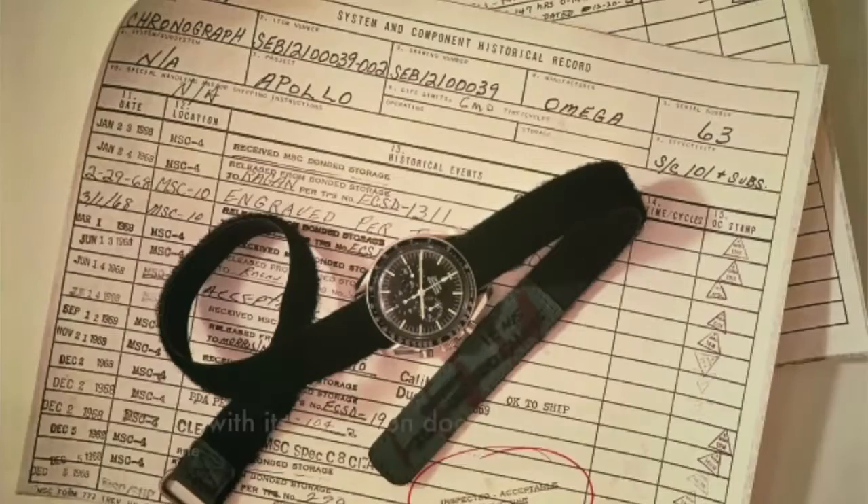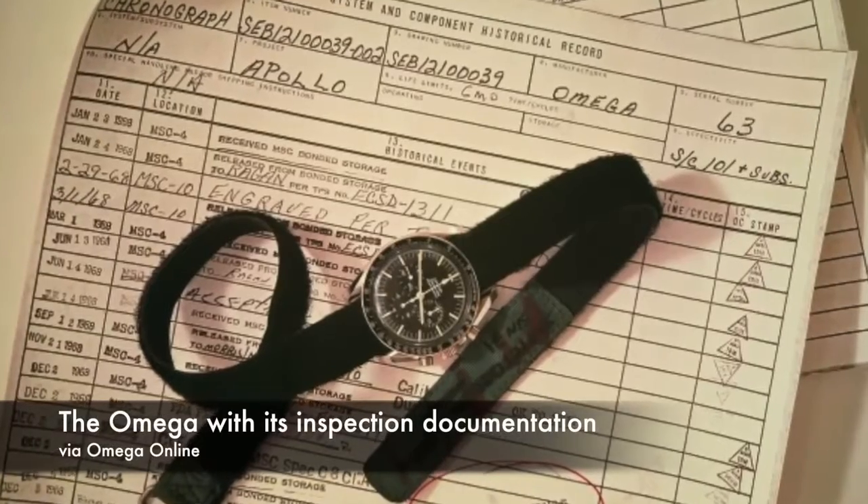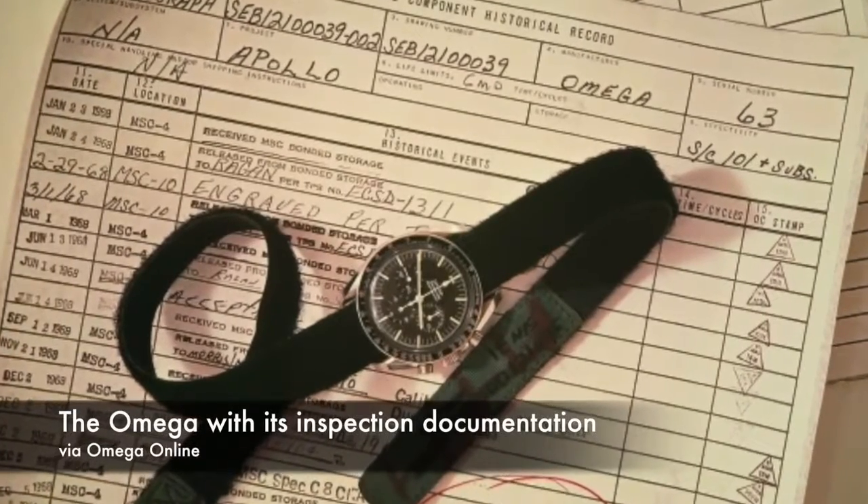In the end, only three of the six watches survived the first round of testing, and at the end of the second more thorough round of testing, only the Omega Speedmaster worked. NASA announced that the Omega Speedmaster would be its watch for spaceflight on March 1st, 1965.